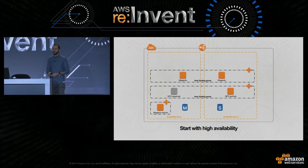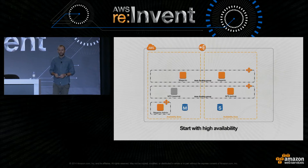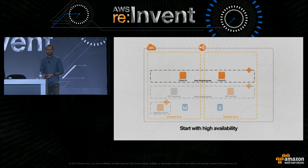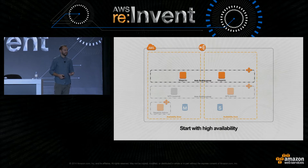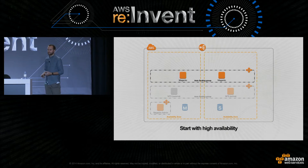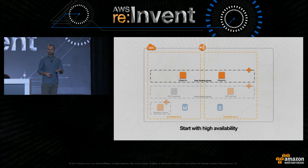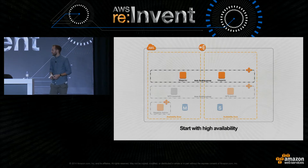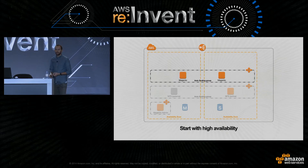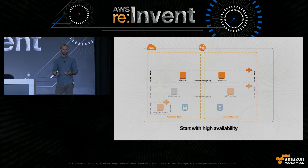So what does that highly available foundation look like? This is our minimal viable product for a Magento production implementation. We've deployed Magento onto multiple EC2 instances sitting in separate availability zones, with an elastic load balancer at the top distributing requests to those instances. That's automatically much more available than a single instance. We can use health checks on the load balancer to detect hardware or software failure and automatically only send requests to healthy instances. We've also wrapped those instances in an autoscaling group, giving us a self-healing nature — if we have a hardware or software failure, autoscaling can detect it, terminate the instance, provision a new one, and put it into service.